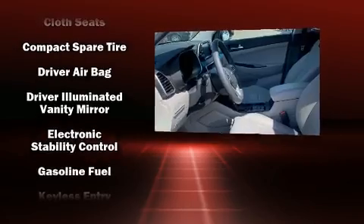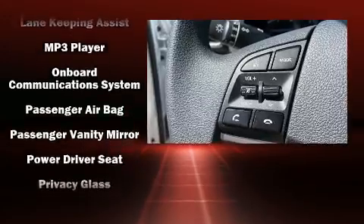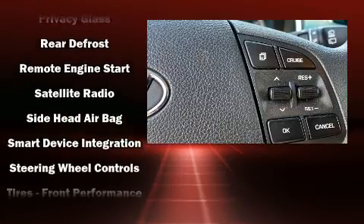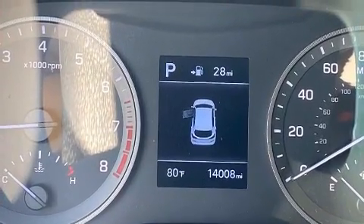Enhancing the audio experience throughout the interior, Hyundai ensures the safety and security of its passengers with equipment such as dual front impact airbags, head curtain airbags, traction control, brake assist, ignition disabling, an emergency communication system, and four-wheel disc brakes with ABS.